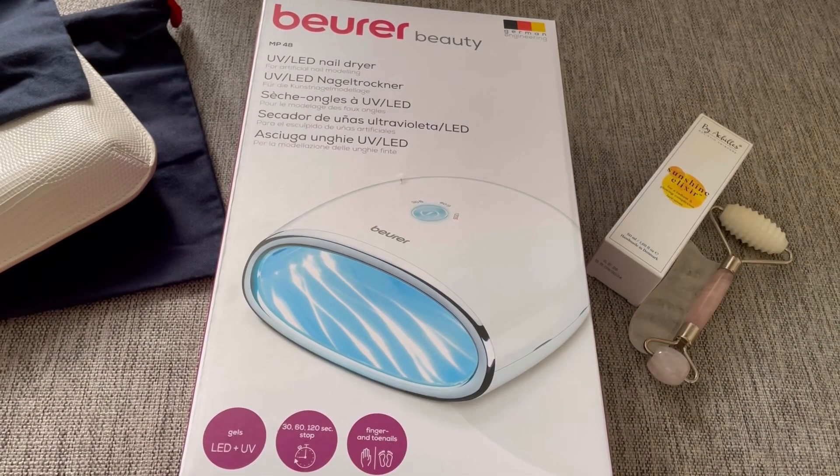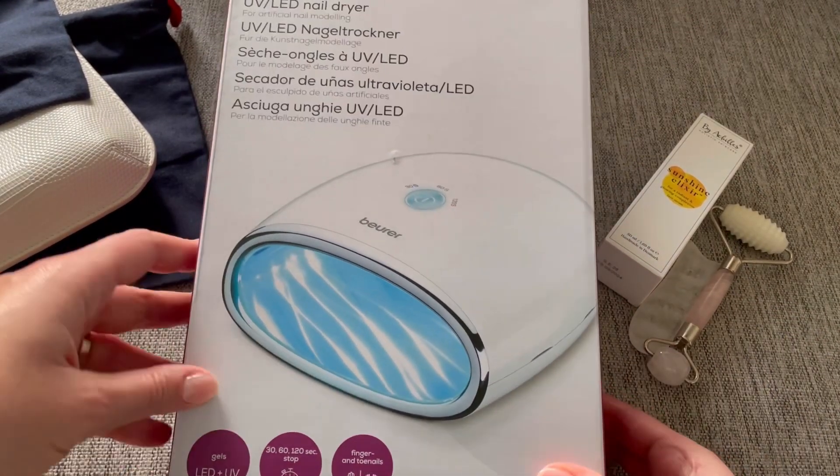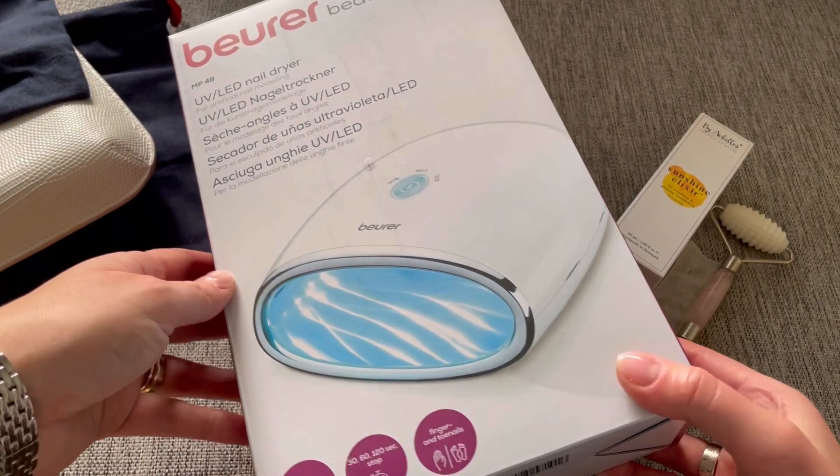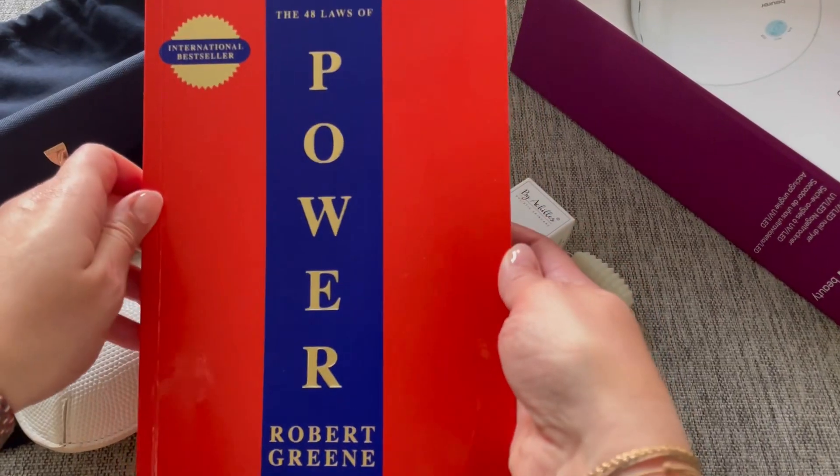I also filmed myself using these products for the first time, but I'm not sure if that would make an interesting video, so I haven't decided yet whether I'll post it or not.